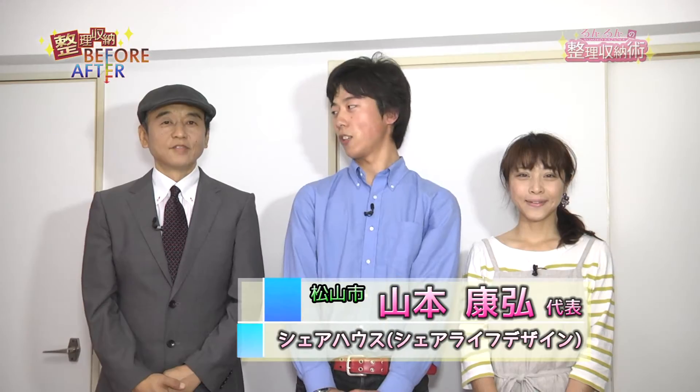まず最初はビフォーアフターのコーナーです。シェアライフデザインの山本康博さんに自己紹介をお願いします。留学生と日本人が一緒に住むシェアハウスを松山市内の大学の近くに作っています。一つのお家を何人かでシェアするシェアハウスですが、今回はどの部分を整理収納していくんでしょうか。